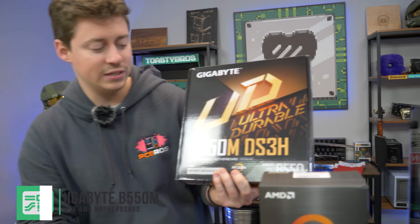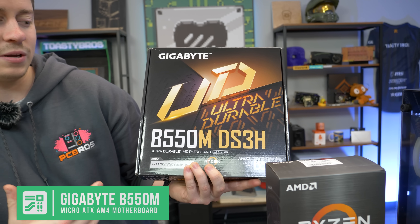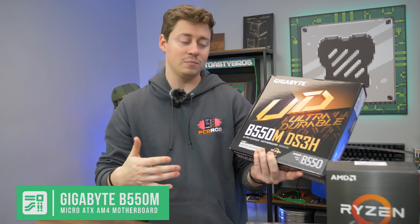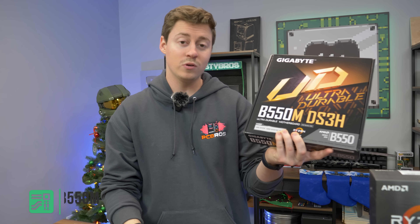Speaking of simple motherboards, we have the Gigabyte B550M DS3H. This is about as simple as it gets when it comes to the B550 lineup, but it's a really good board. We really like them — they do have an upgrade path; you could go up to a Ryzen 7 with this if you wanted to and it will support it just fine.